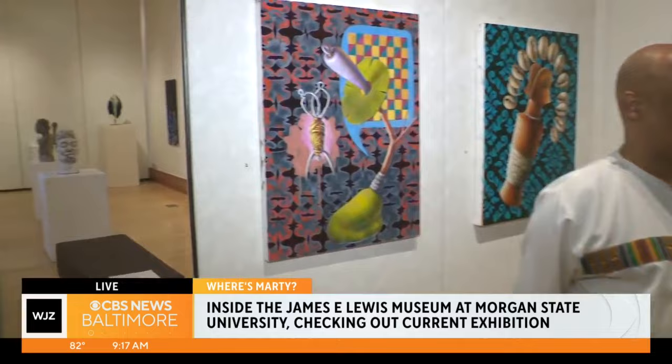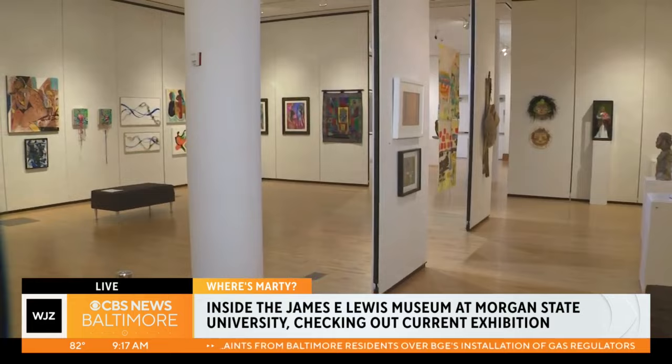How many pieces are in JELMA? Mr. James E. Lewis himself started the collection originally in 1951. We've grown from one piece to over 4,500 pieces within the collection. And you have rotating exhibitions — we're standing in front of one.